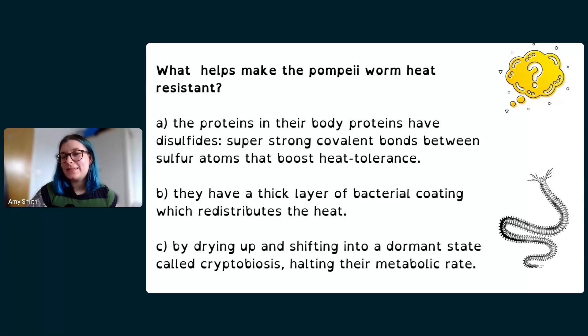Someone said they can see how the worms got their name — it makes sense. It's their ability to live near these black smokers where there's magma, the same stuff you get from volcanoes and volcanic eruptions.